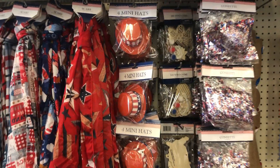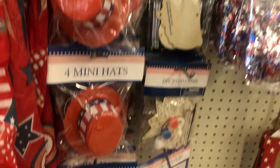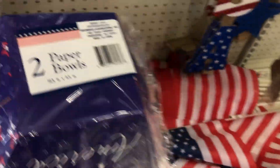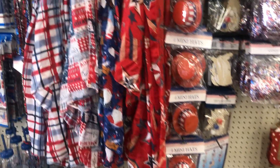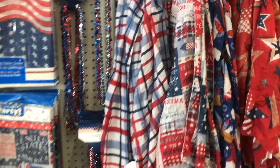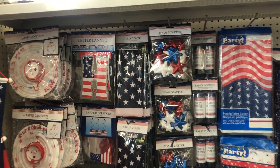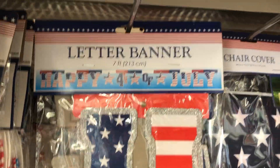Patriotic bows — you get two of these, or you get one of these and one of these. Four mini hats — they'd fit my little puppy! Here are two paper bowls right here. They have the little flags down there and all the scarves. I tell you, they have everything you want for the 4th of July. This letter banner here says 'Happy 4th of July.'